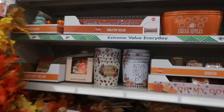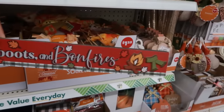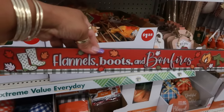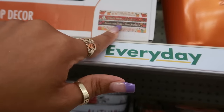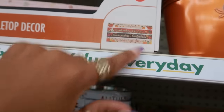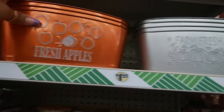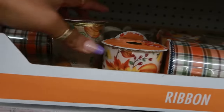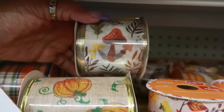There's more fall stuff over here. One says 'flannels, boots, and bonfires' — that is so cute with the fire and scarf on one end and boots on the other. Then 'leaves falling, autumn is calling,' and 'sweater weather is better weather.' Fresh apples and farm fresh — I like the apples. There's some wired ribbon with mushrooms too.